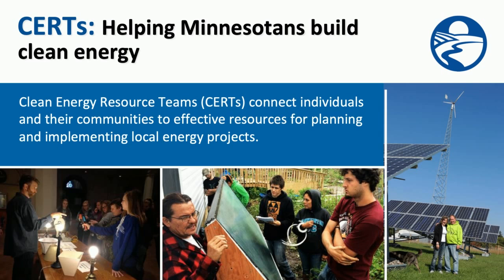We're a statewide partnership that connects people to the resources they need to do community-determined clean energy projects. We empower communities to adopt energy conservation, energy efficiency, and renewable energy technologies and practices for their homes, businesses, and local institutions.